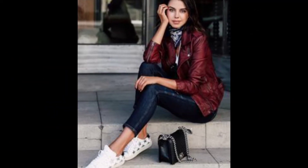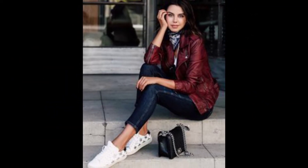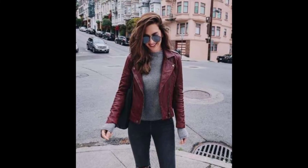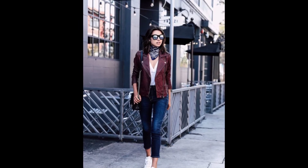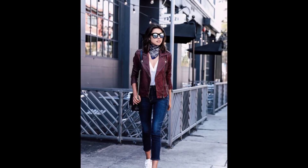Strike a fierce pose when you step out wearing an edgy quilted biker-style leather jacket over skinny black jeans. Expensive-looking accessories make this look ready for the office or cocktails afterward.